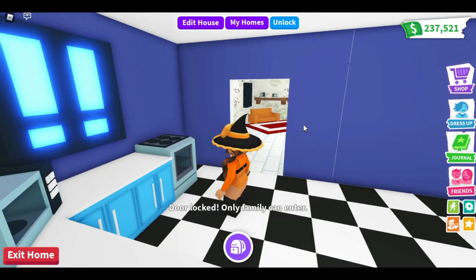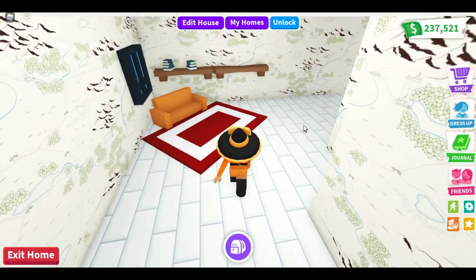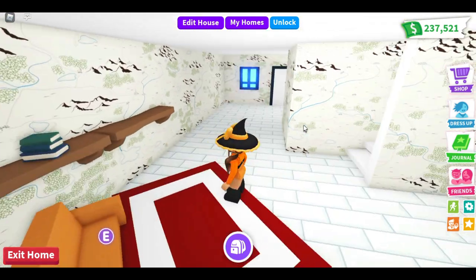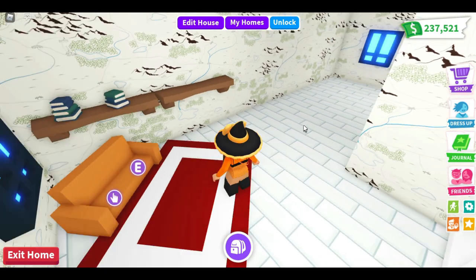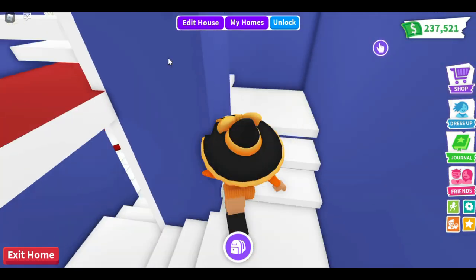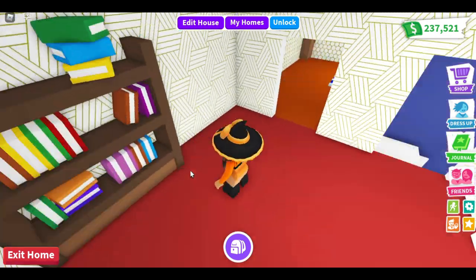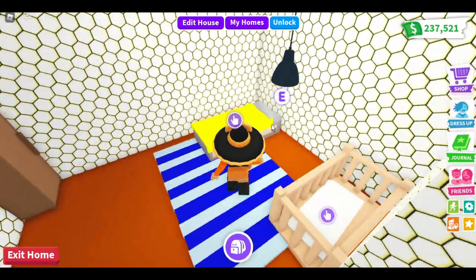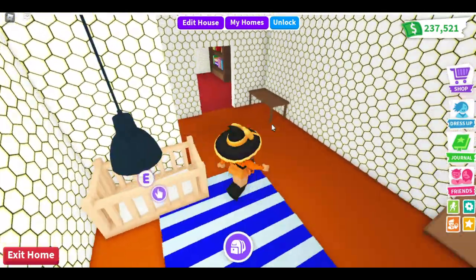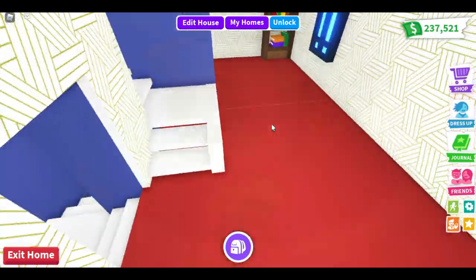Oh my gosh, this is so cute! This would be like the kitchen maybe. I love these different rooms. There's an upstairs - whoa! This is probably one of the coolest houses I've ever seen in Adopt Me. I would probably make this like a bedroom too.